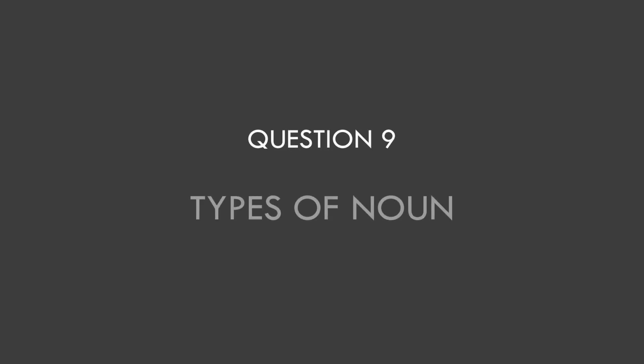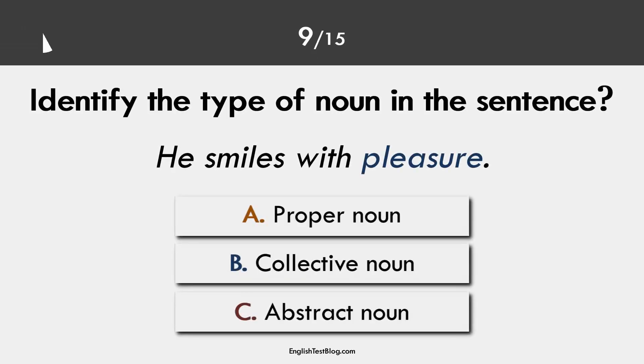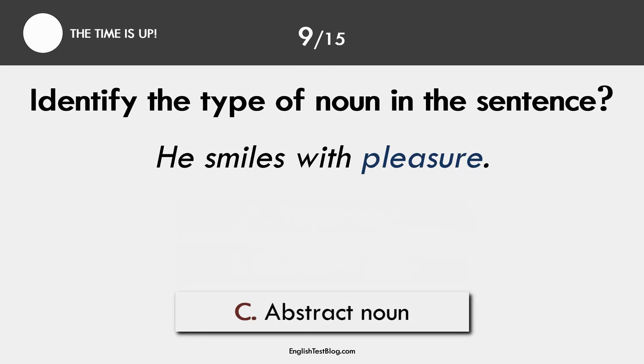Question 9. Types of noun. The correct answer is C. Pleasure is an abstract noun.